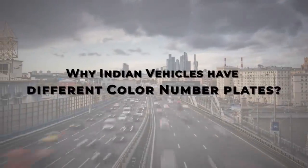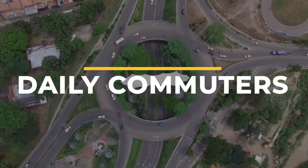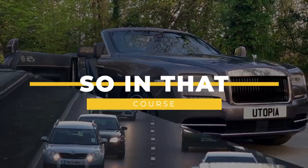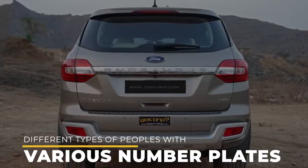Why do Indian vehicles have different color number plates? All of us are daily commuters and we see thousands of vehicles on the streets from day to night. In that course, you must have seen different types of vehicles with various color number plates.